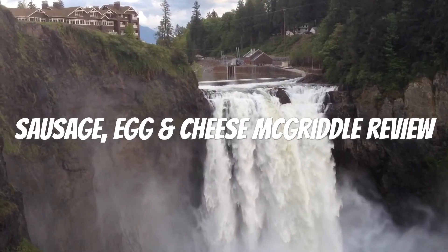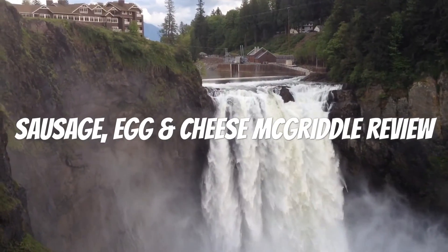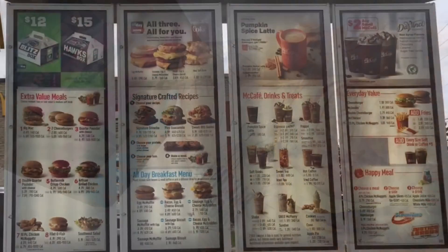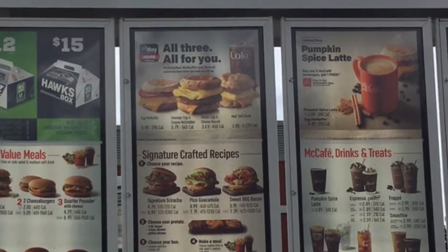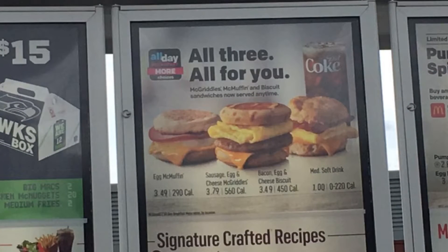Hello YouTubers, this is another spectacular review by the Daily Foodie channel. Today we will be reviewing the McDonald's Sausage Egg and Cheese McGriddle — the new all-day breakfast menu. Now with more choices, McDonald's is continuing to innovate the breakfast scene.